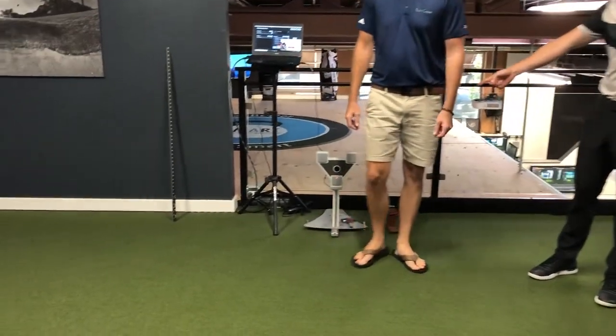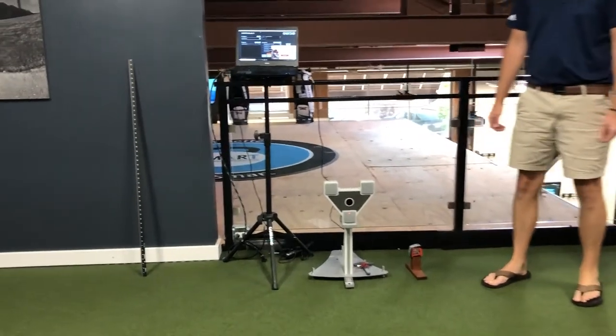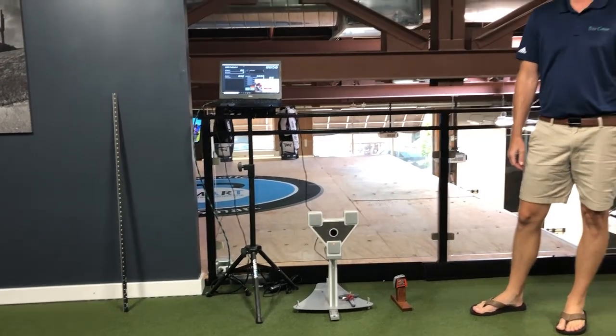This is our putting studio. Behind us we have Sam Putt Lab — it's been around for a while and is a very useful piece of technology, similar in nature to TrackMan but specifically for putting. We want to dive deeper into the mechanics of the stroke — another tool that eliminates guesswork and allows us to be more definitive in determining the direction we want to go with our students. We do putter fittings with it as well. As we've just opened accounts with the other manufacturers, we're going to dive deeper into that world of putter fitting, and Sam Putt Lab will definitely aid in that process.